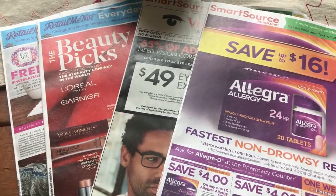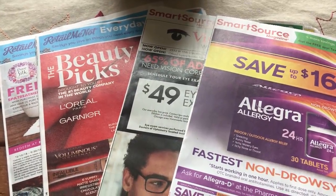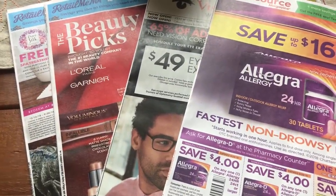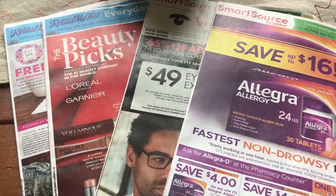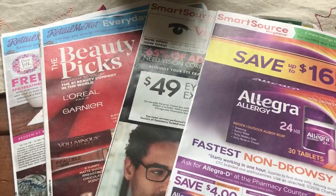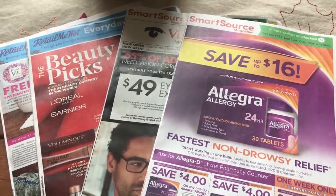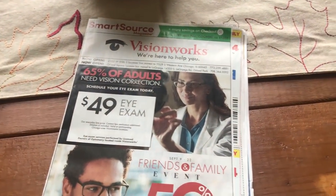All right, everyone, it is time for your coupon insert preview for this Sunday, September the 9th. Thank you for joining me. I did get four inserts this week — we're expected to get two SmartSource and two RetailMeNot, so that is a good sign. I have not previewed them. I've been a bit under the weather the last two days. We've been getting a ton of rain and it's in the 60s, which we were upper 90s, so the temperature change is taking a toll. I always start with the SmartSource inserts, so we have two SmartSource this week.